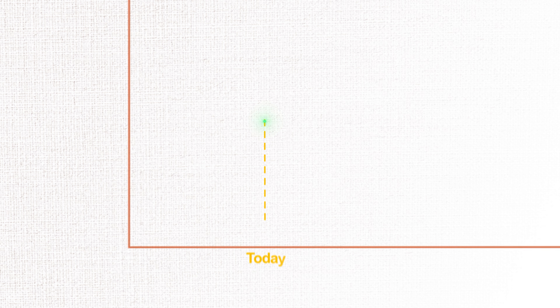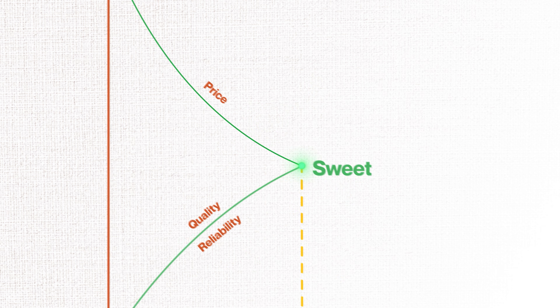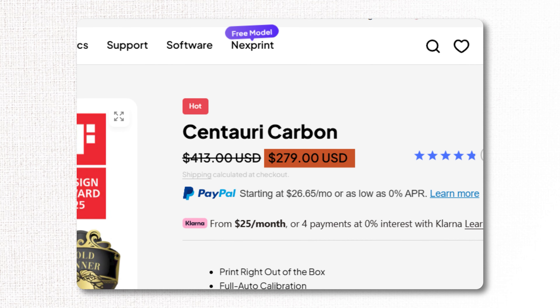Desktop 3D printers have reached this incredible point where quality, reliability, and price have hit a sweet spot. And we're not just talking about Bambu Lab here — Prusa, Elegoo, Flashforge, Creality — there are so many brands now producing professional-level quality at hobby-level prices. I'll be doing a full print farm printer comparison soon, so make sure you subscribe. Printers are ready.